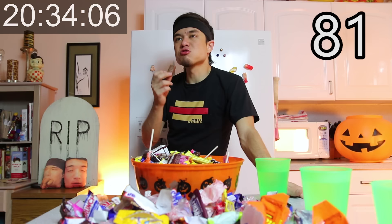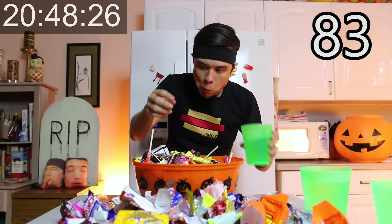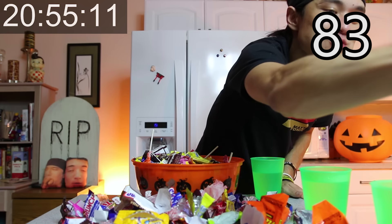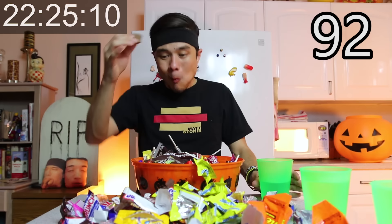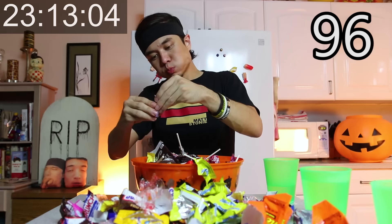I paid like $120 for all this — I think I'm going to do better than that. The Butterfinger is not good. Give me a Butterfinger... the Butterfinger. You lost track? No.